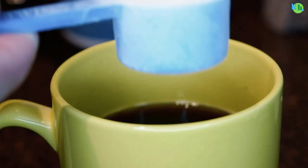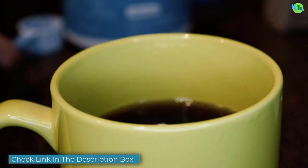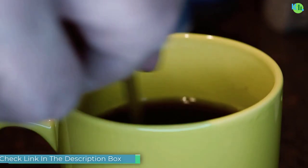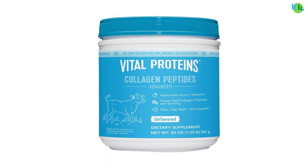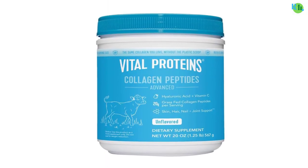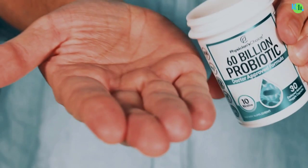Unlock the potential of optimal health with our curated selection of vitamins, minerals, and supplements. In the pursuit of well-being, these essential nutrients play a crucial role supporting various bodily functions and promoting overall vitality — from immune-boosting vitamin C to bone-strengthening calcium, our collection addresses diverse health needs.